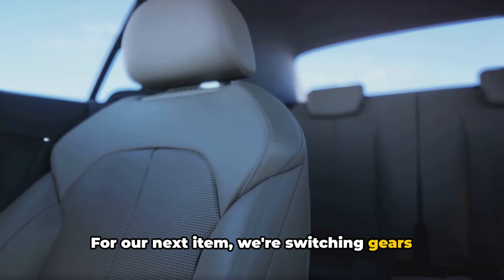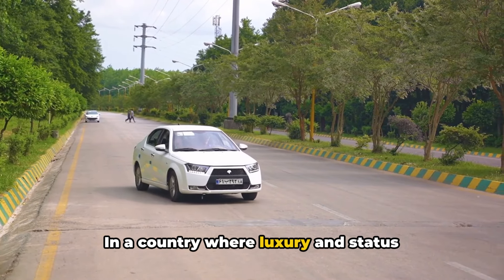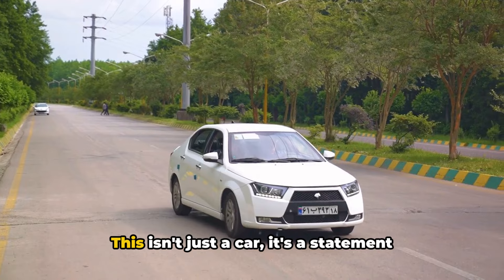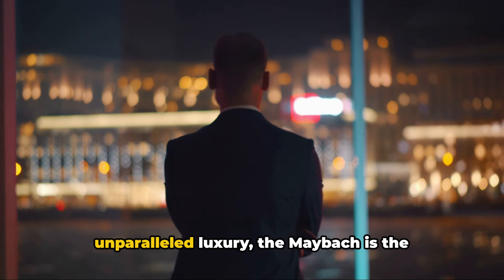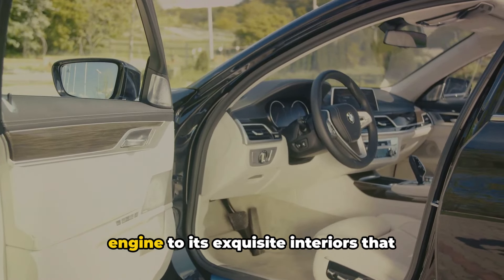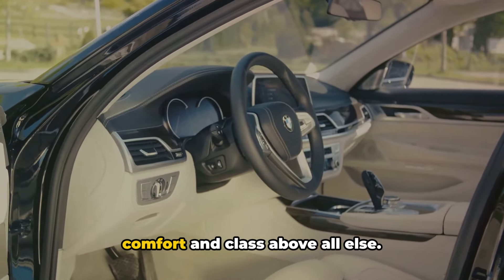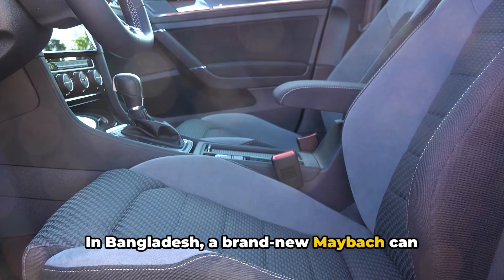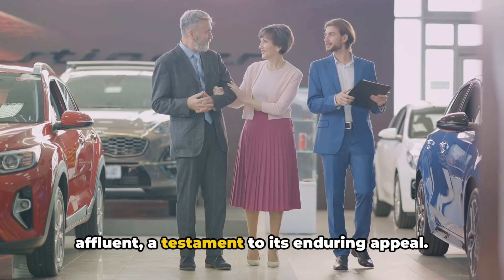For our next item, we're switching gears from gemstones to transportation. At number 7, we have the majestic Mercedes-Maybach. In a country where luxury and status symbols are highly appreciated, the Mercedes-Maybach holds a special place in the hearts of the Bangladeshi elite. This isn't just a car — it's a statement of style, power, and sophistication. Known for its superior performance and unparalleled luxury, the Maybach is the epitome of opulence on wheels. From its high-powered twin-turbo V12 engine to its exquisite interiors boasting the finest leather and wood, the Maybach is designed for those who value comfort and class above all else. In Bangladesh, a brand new Maybach can set you back by a staggering amount, yet demand among the affluent remains high.